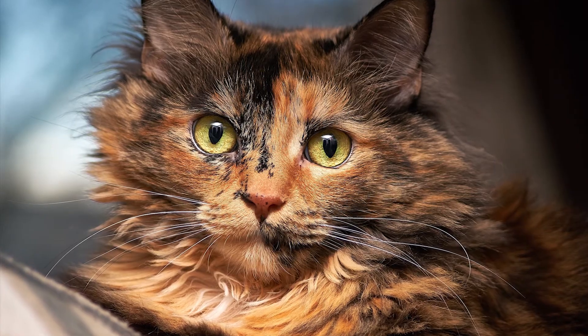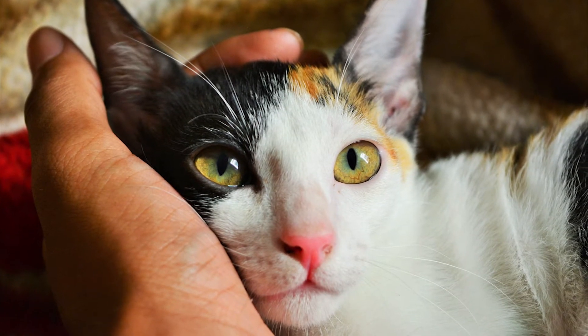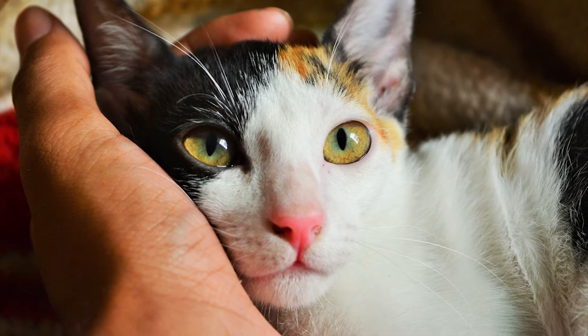Perhaps the most amazing fact about these cats is that all of them, except perhaps about 0.03%, are female. The reason why is quite literally written all over their lovely coats.